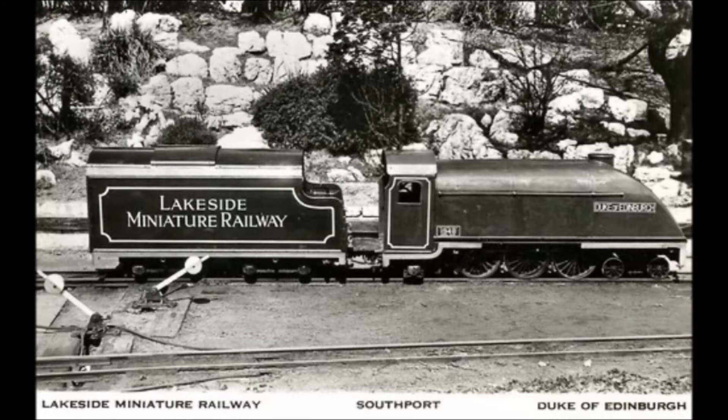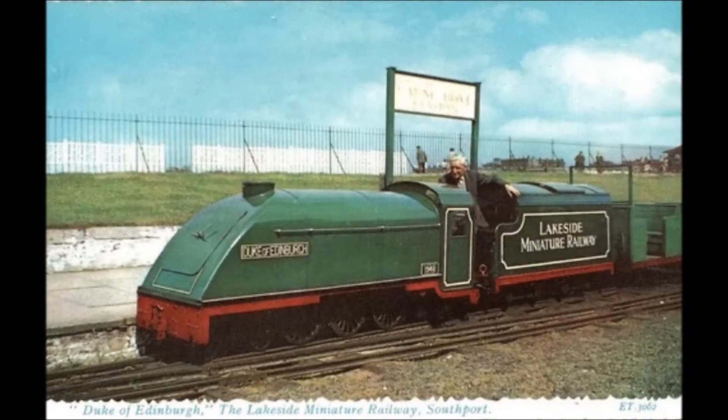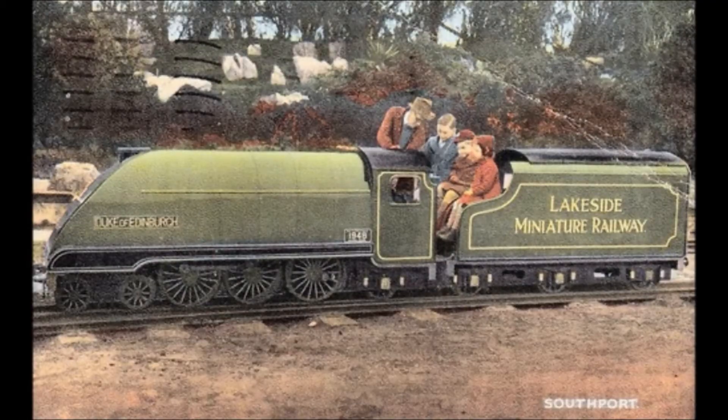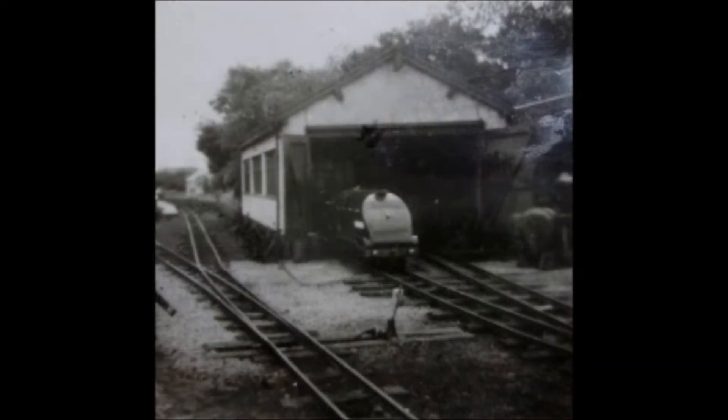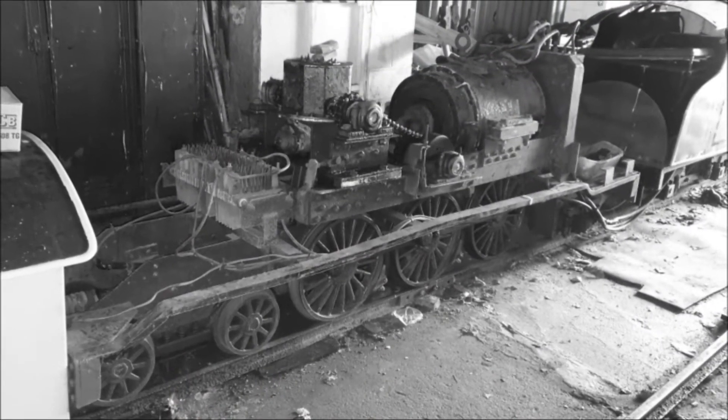It was named Duke of Edinburgh and arrived at the Lakeside Miniature Railway in 1948. The locomotive proved incredibly successful and as a result Harry built a further two Duke of Edinburghs for other miniature railways, one in 1948 and another in 1950. It was decided that Barlow's tried and tested diesel-electric chassis would form the basis for Emmett's locomotives.